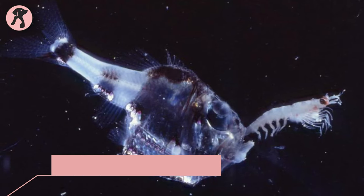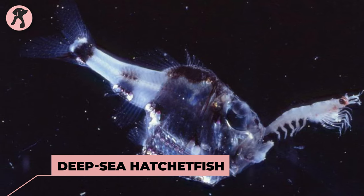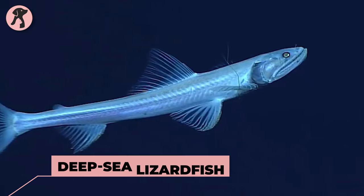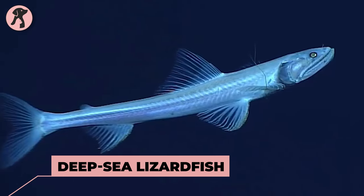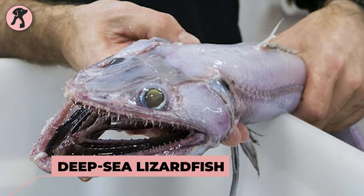Deep sea hatchetfish — a translucent fish with a deep, compressed body and sharp teeth. Then comes deep sea lizardfish — a predator fish with long jaws, sharp teeth, and a lizard-like appearance.